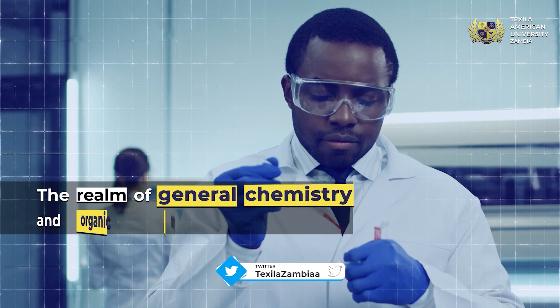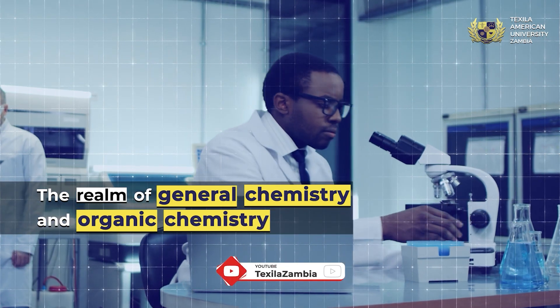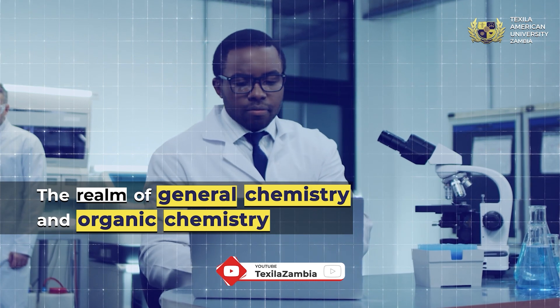Chemistry plays a vital role in medicine. Gain knowledge of chemical bonding, kinetics, thermodynamics, organic compounds, reactions, and synthesis.